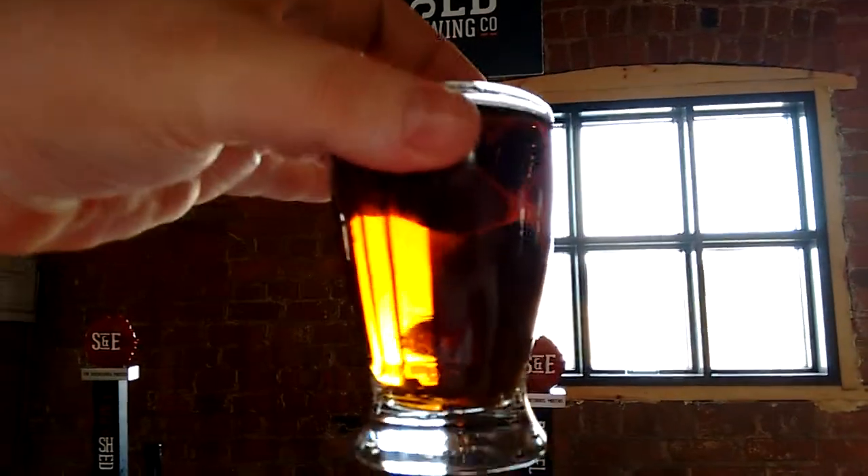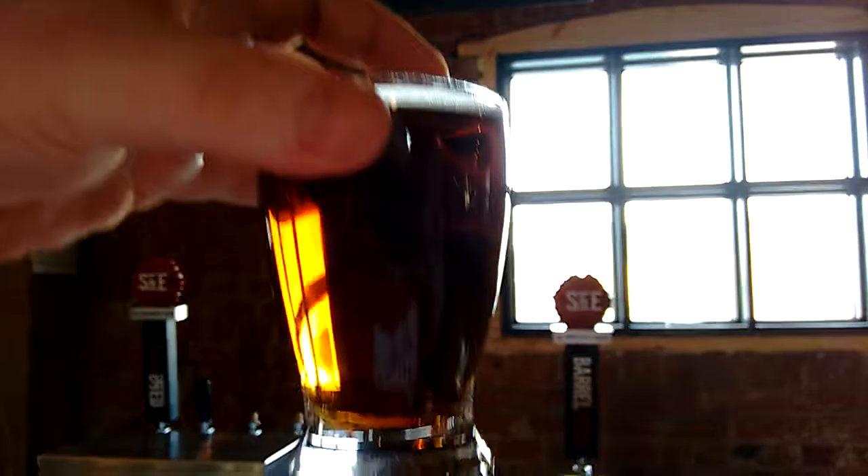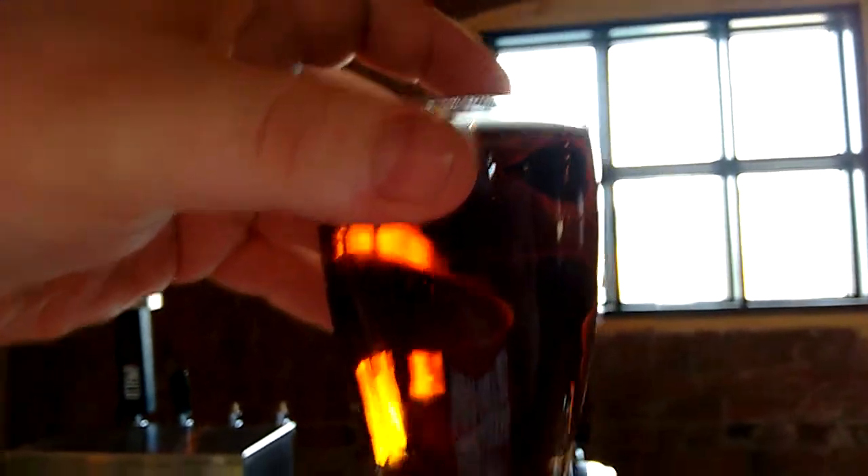Beautiful color. Look at that. Nice amber hues coming through, nice orangey tones. Looks great.